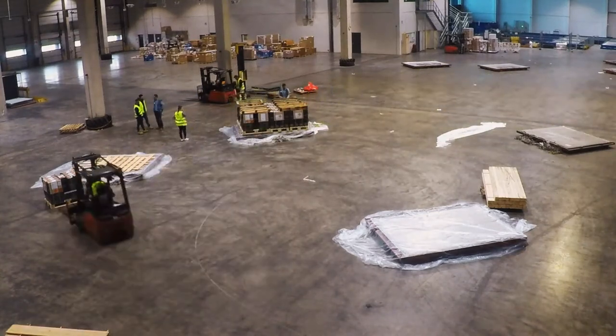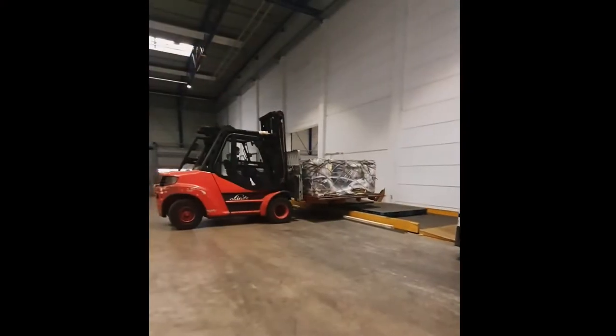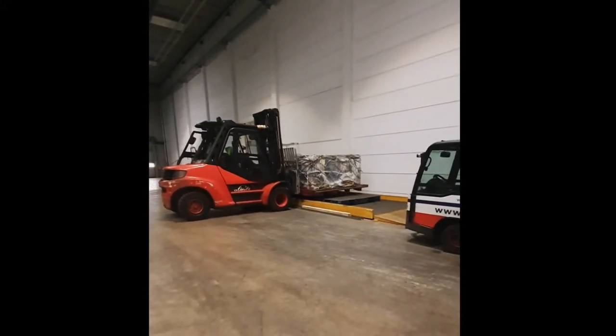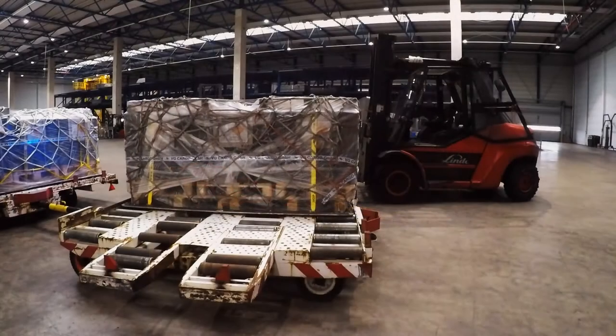Netting, dropping pallets, wrapping, checking — that's all happening. We're weighing the PMC before it goes onto the aircraft to ensure the aircraft is trimmed correctly and we have a safe flight home.